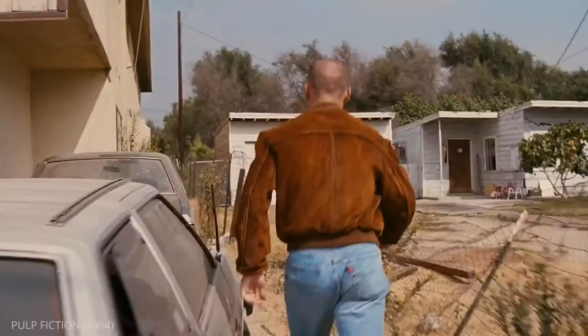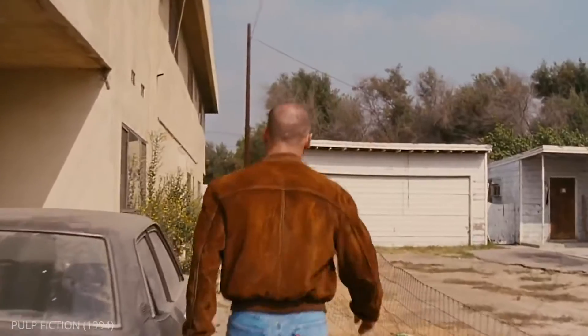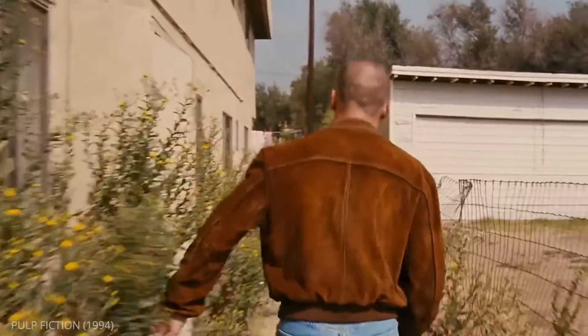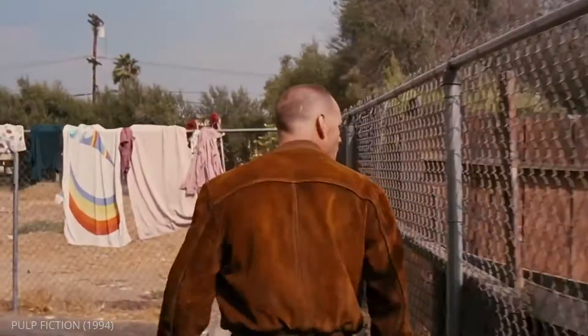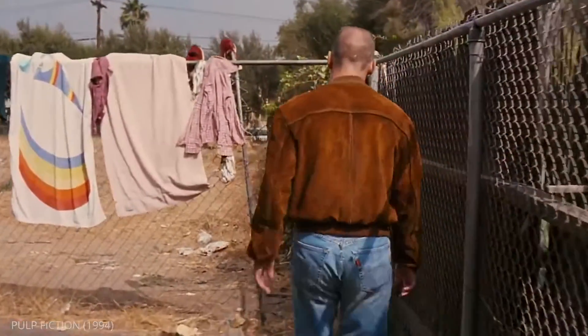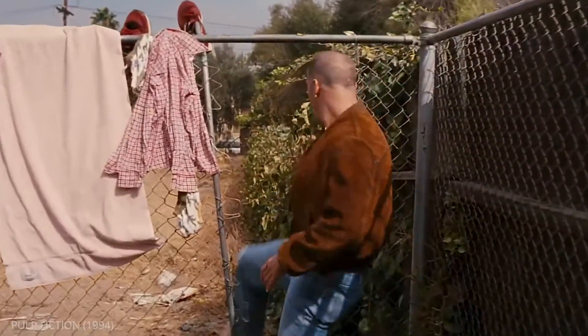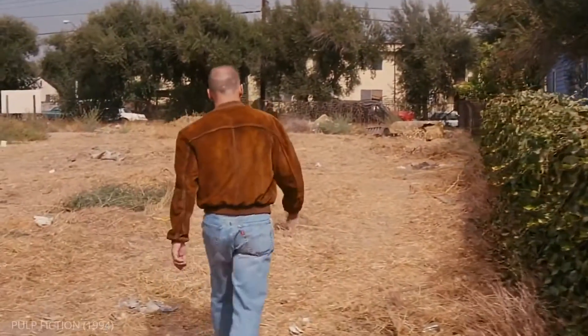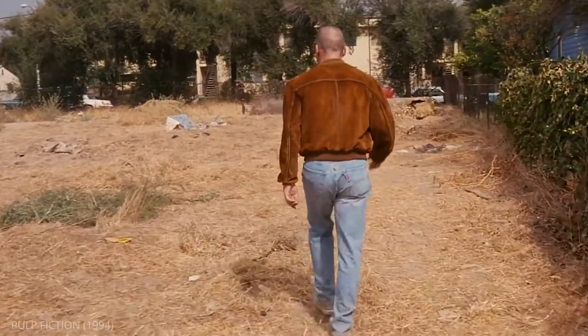This tracking shot from Pulp Fiction is a great example of how production design allowed a creative tracking shot. Here, the design department kept the fence mobile so that it could be retracted. The moment the Steadicam operator reached the hole, they could step through seamlessly without any camera shake.